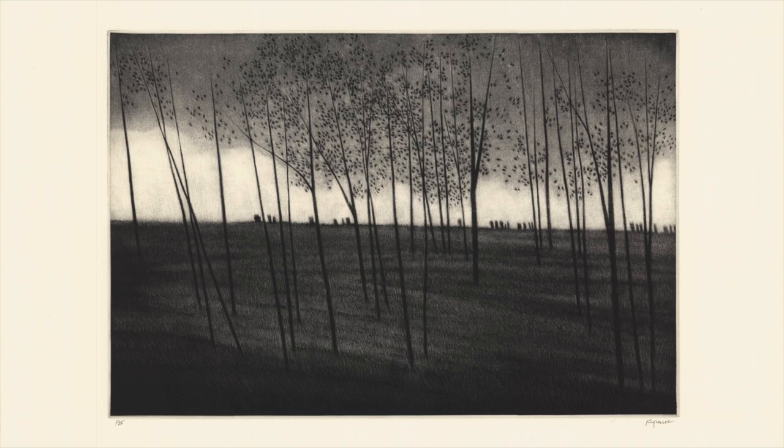Of course, mezzotints are very portable. I don't work really large — maybe 20 by 20, that's about the largest I've worked. I'm still working on mezzotints. I have a printer who comes to the house, picks up the plates, and we talk about it. He comes back with proofs, mails me proofs, and we go back and forth until we get what's called a bon à tirer — good to print — and print an edition for me.